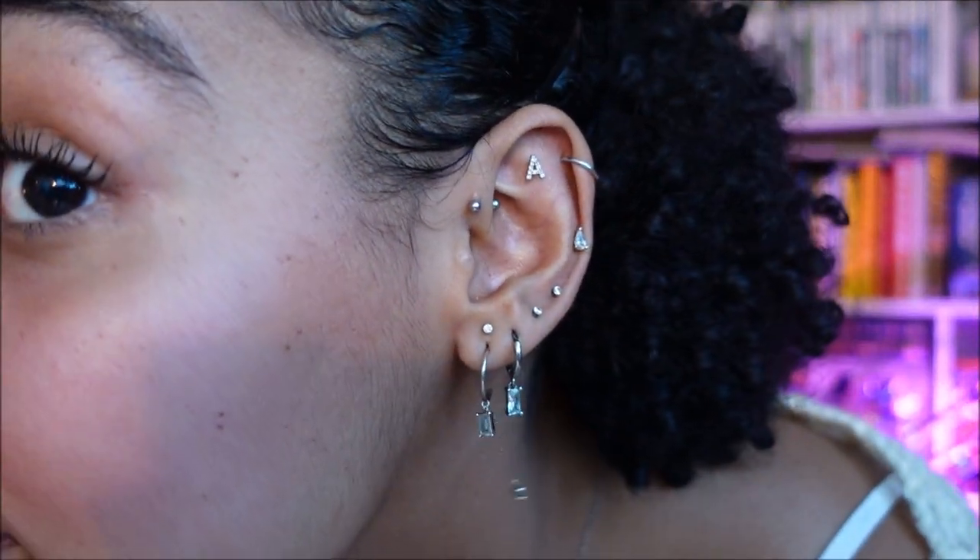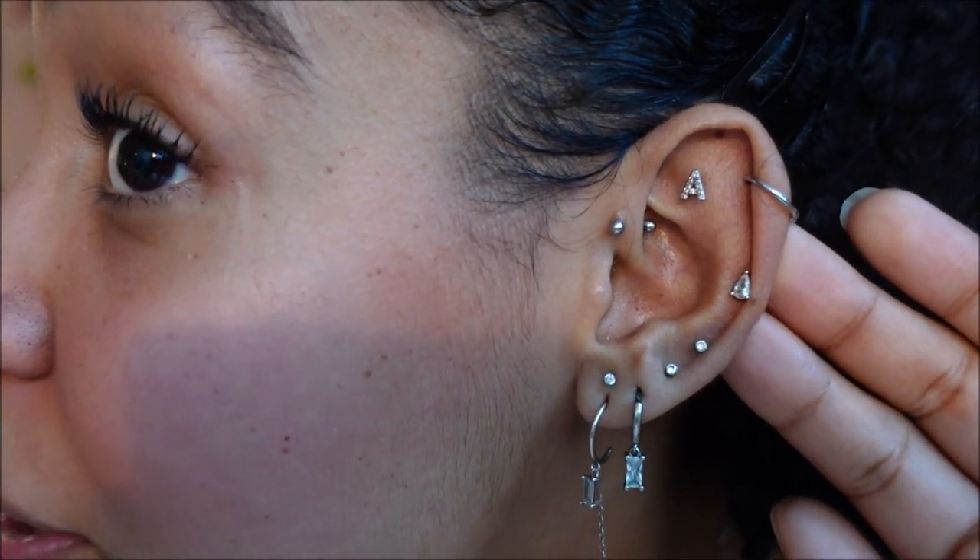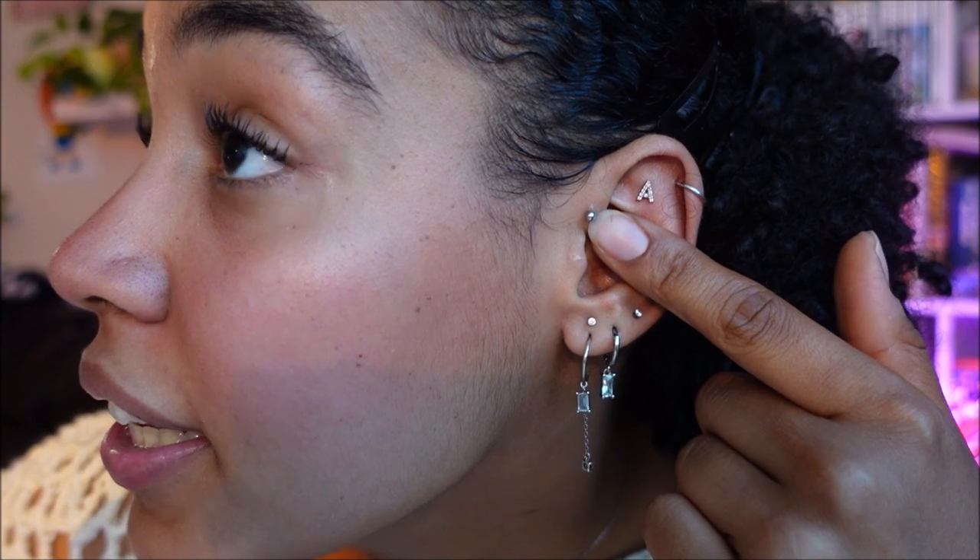Now we'll move on to my right ear. On my right ear, I have a cartilage piercing and a flat piercing. I got the cartilage piercing when I was 16 — it was one of the first piercings I signed for myself. I did the flat piercing myself and I've had it for about a year. I also have a forward helix piercing, which I got done professionally and have had for two or three years. I really don't like the jewelry I have in it, but I just haven't found something I really like yet.